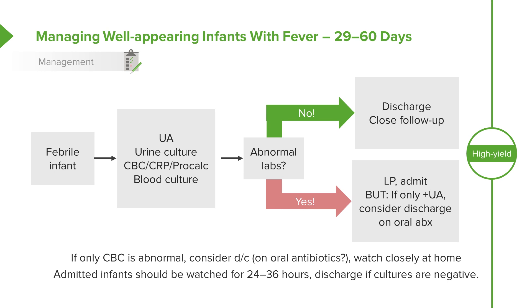If a child is admitted, we'll generally watch for 24 to 36 hours and discharge if all the cultures are negative.